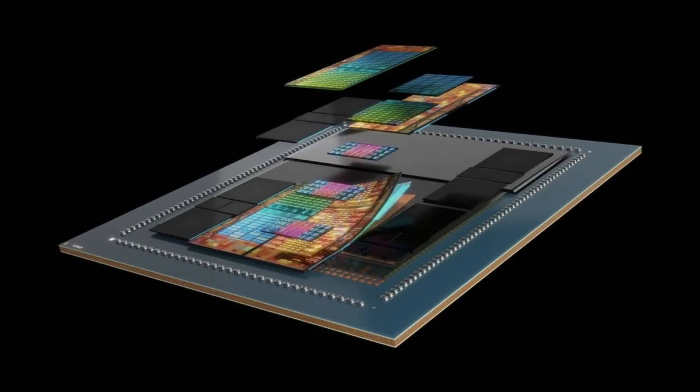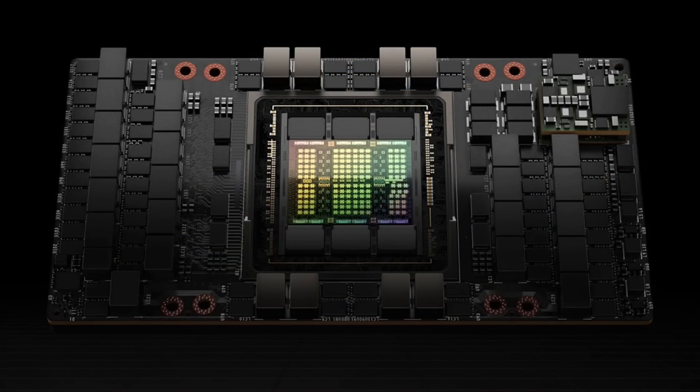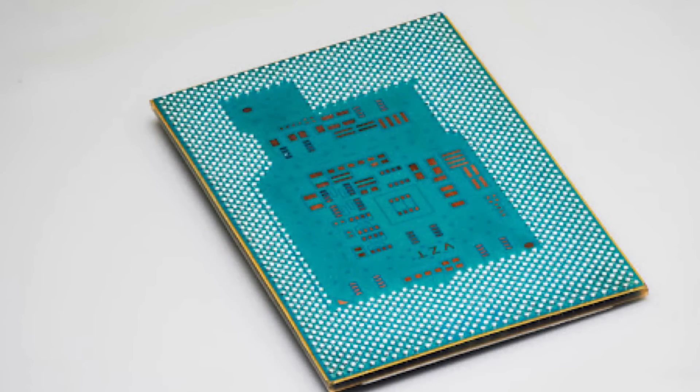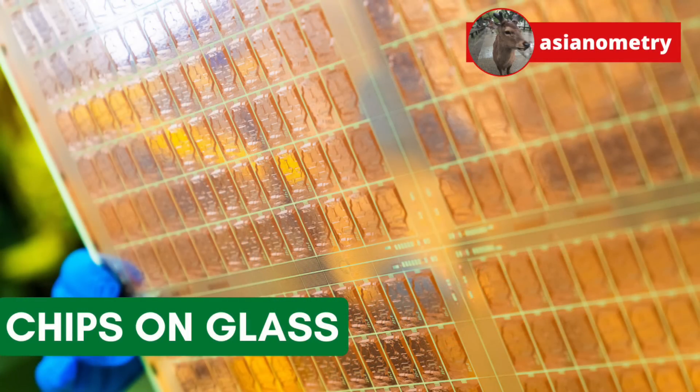Advanced packaging has been the talk of the town ever since people have identified it as a roadblock in NVIDIA's AI chip production and thus its stock price. TSMC has accelerated construction on several advanced packaging fabs across Taiwan to unblock this. At the same time, the industry is moving forward on an interesting technology that not only cuts costs but also sounds cool. The most intriguing theme of the 2024 Semicon show in Taipei? Chips on panels. In this video, we are going to talk about this new thing on the semiconductor horizon.